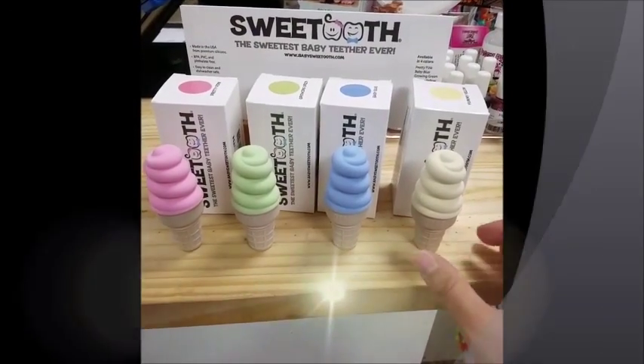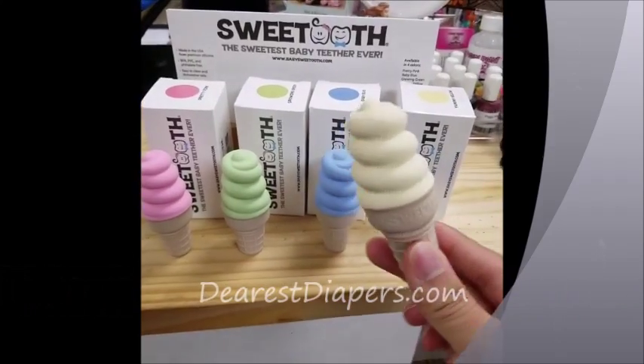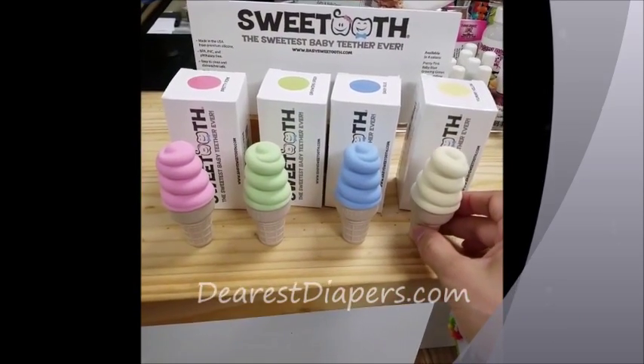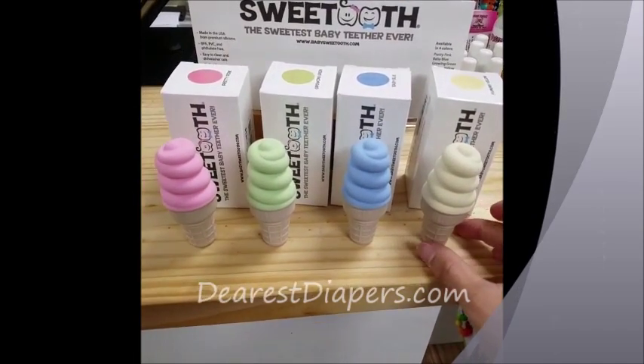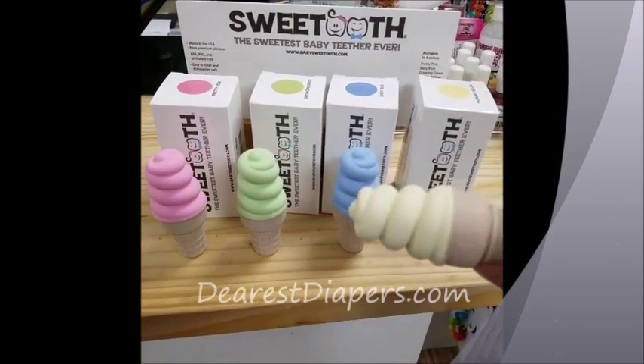New product showcase. The Sweet Tooth Teether is available now on our website and in the store. These are seriously adorable little teethers for babies. They are very slightly scented, so they really do smell like ice cream.